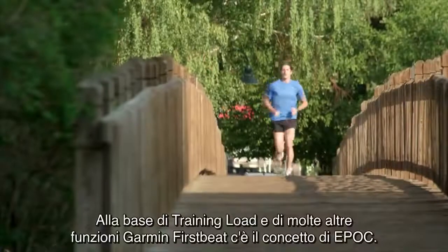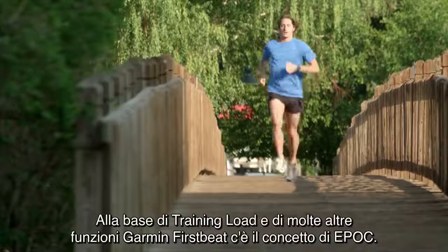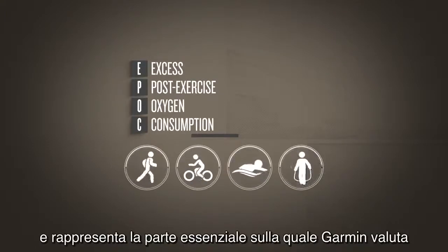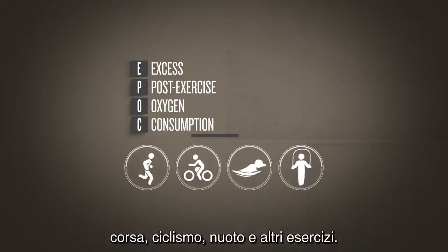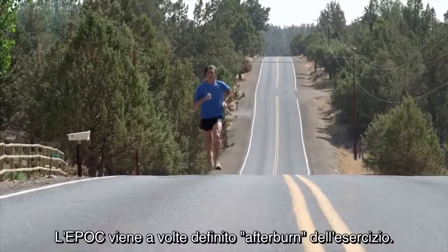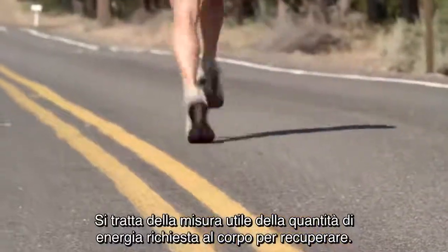The foundation of training load and many other Garmin First Beat features is a concept called EPOC. EPOC refers to excess post-exercise oxygen consumption, and it is the heart of how Garmin evaluates your running, riding, swimming, or other exercise. EPOC is sometimes referred to as the afterburn of exercise. It is a good measure of the amount of energy your body must expend to recover.